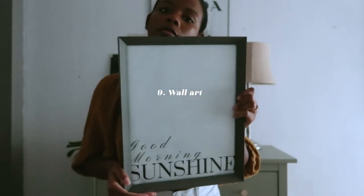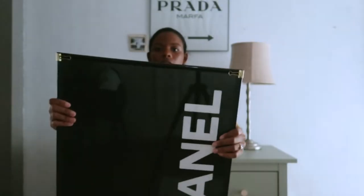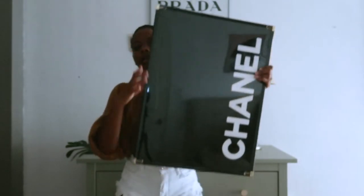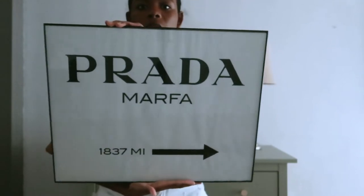Number nine is wall art. To be honest, I am no longer a fan of word art, but I just wanted to keep costs low and use what I already own. I purchased these prints on Etsy a few years ago and got them printed at my local Staples.